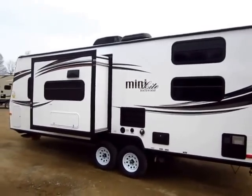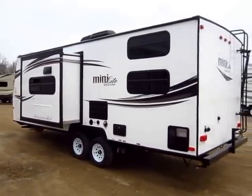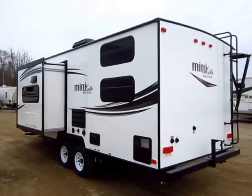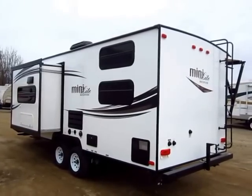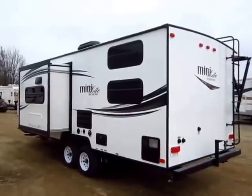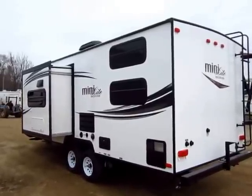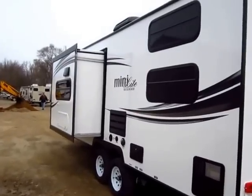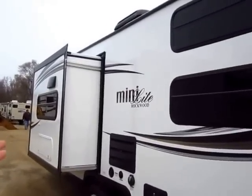Why go with the Mini Lite? Why with a Rockwood? Why would you purchase it from Haylitt's? Those are the types of questions I want to touch on in this video. Rockwood is the number one seller because they are among the very best built and best appointed lightweights out there. They build it right just about every time, and when we do have warranty needs they are minor and they get taken care of.